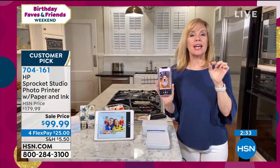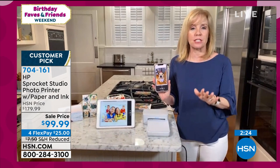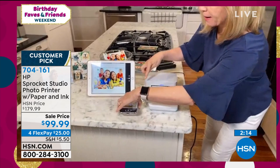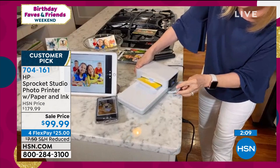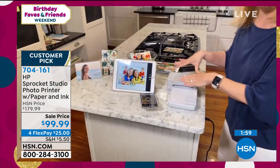If you buy this exact printer anywhere else, you get 10 sheets of paper and you're going to pay over $150. HSN has the best deal — you're getting 50 sheets of paper always included with your ink cartridge. Your paper goes right in here, your ink cartridge is on the side, and it goes back and forth using the dye sublimation process — every pass adds another layer of color. Remember, these are waterproof, smear-proof, smudge-proof, fade-proof for 100 years.